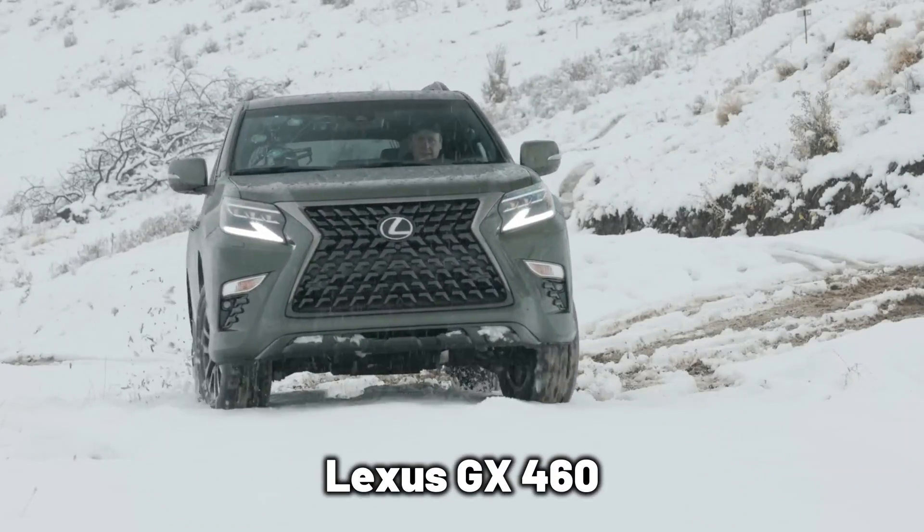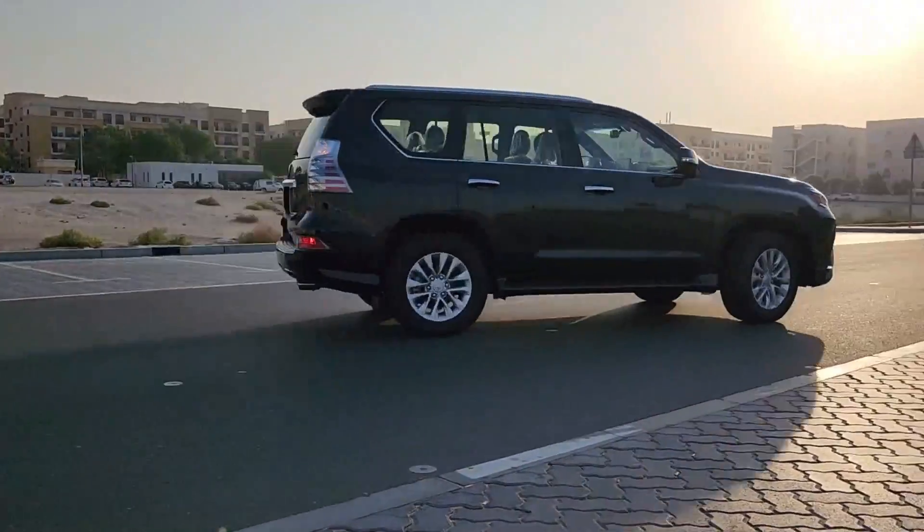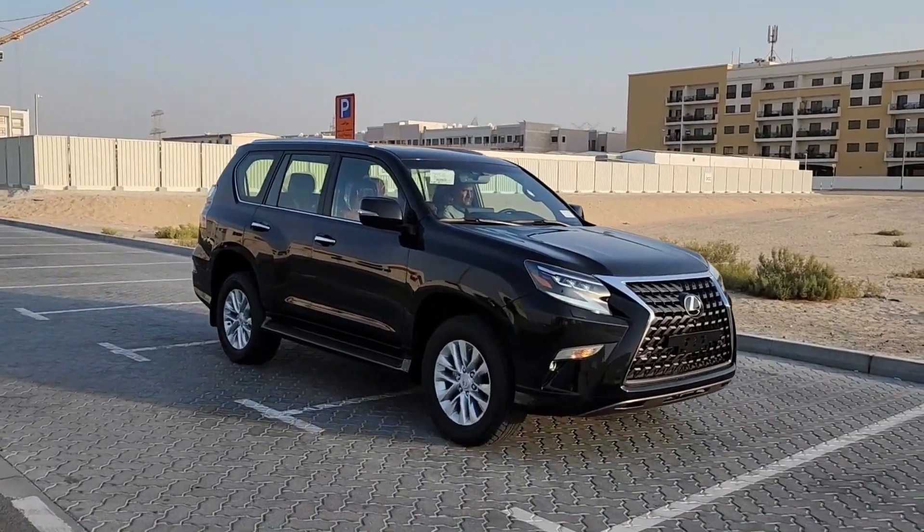The Infiniti QX80 and the Lexus GX460 are two luxury SUVs that you might have considered getting. On paper, it might not seem like these two SUVs have a strong basis for comparison.